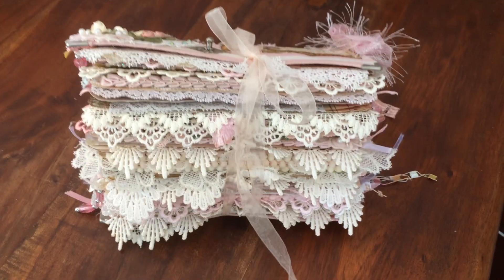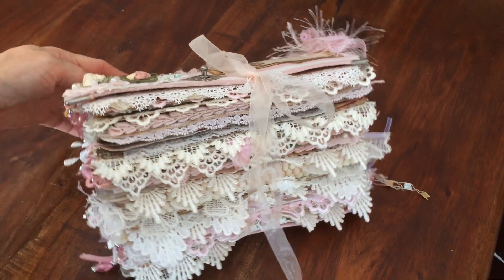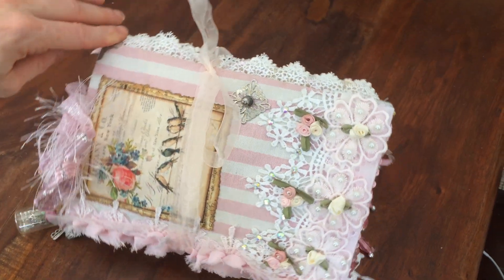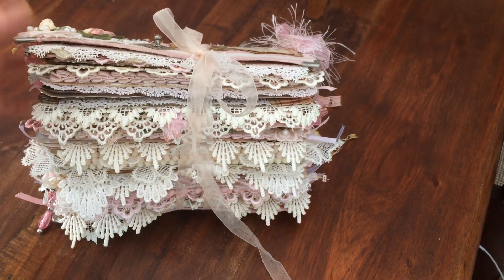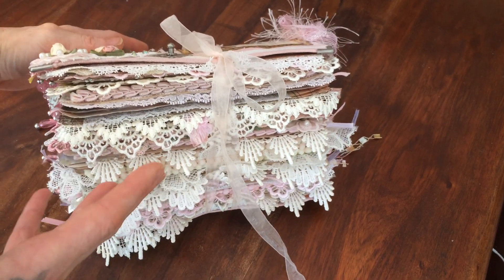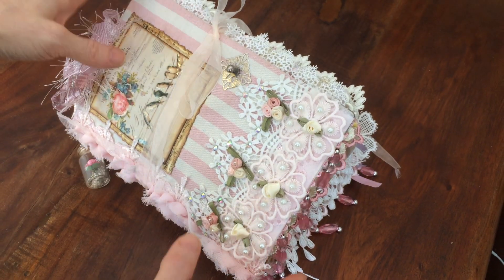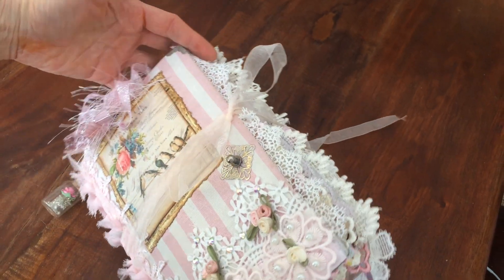Hello everyone, I'm re-recording this video — I did one on Sunday but I'm having very bad technical problems. This is a super chunky journal, a complete departure from what I usually do. It's for someone who wants a super decorated journal full of pretty things; they don't want to write in it, they just want to look at it.